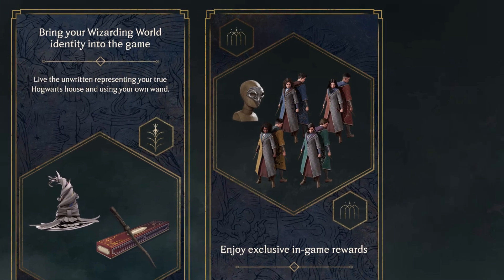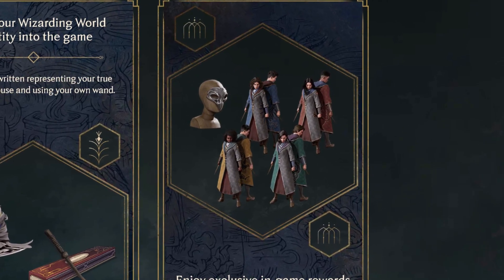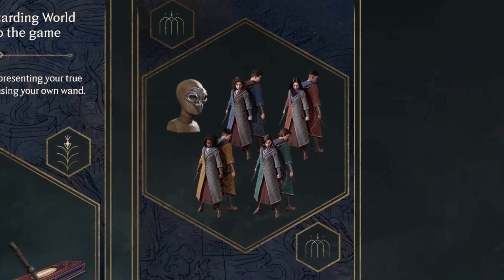You'll get the exclusive house fanatic school robe — looks quite nice — and you'll get different colours for whatever house you're in. You'll also get a beaked school mask that looks a bit evil.